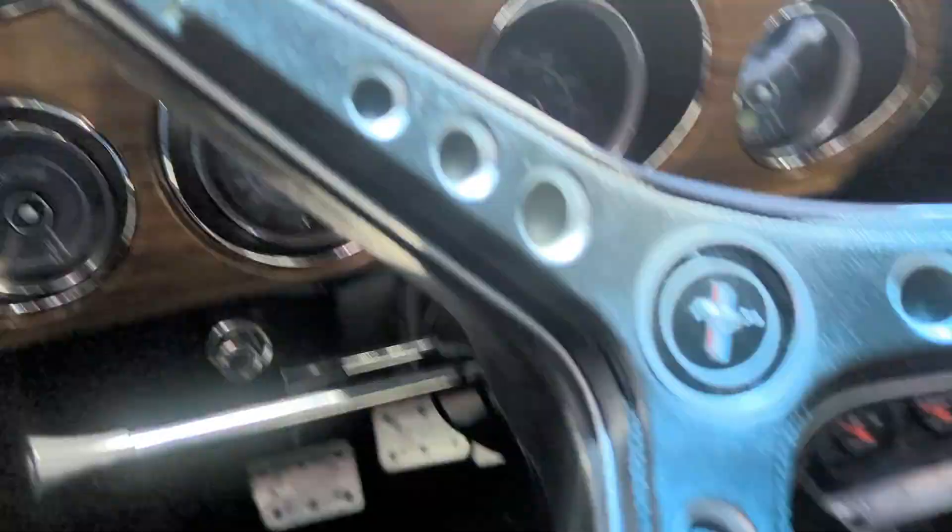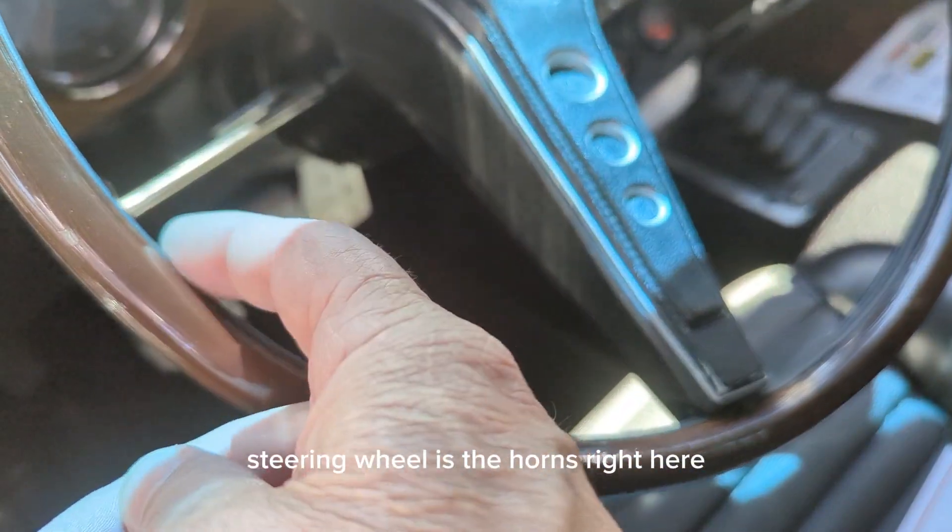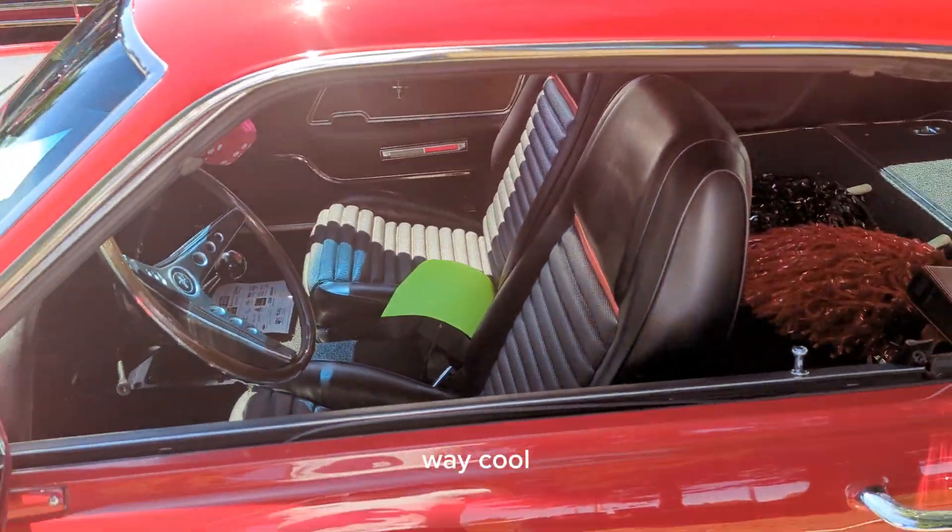Tack engages. Steering wheel — the horns are right here. It's called a rim blow. Way cool.